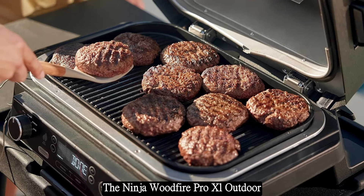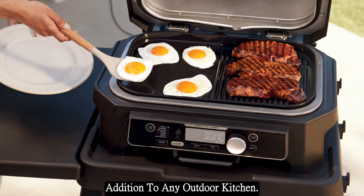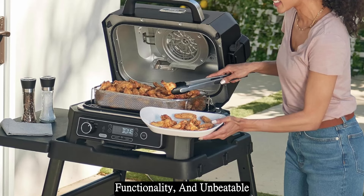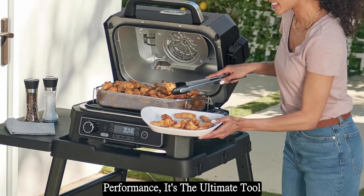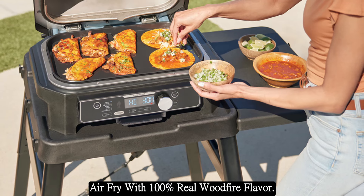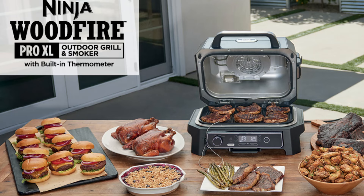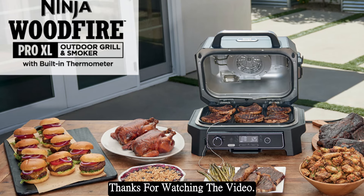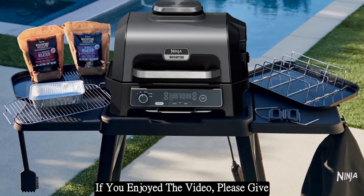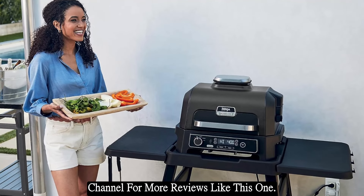Click the link in the description below to see the full product specifications. The Ninja Wood Fire Pro XL Outdoor Grill and Smoker is a must-have addition to any outdoor kitchen — don't wait, order yours today and start cooking like a pro. Thanks for watching; if you enjoyed the video, please give it a thumbs up and subscribe to my channel for more reviews like this one.